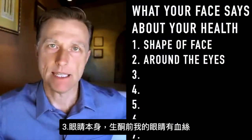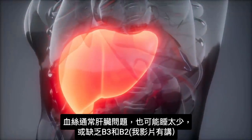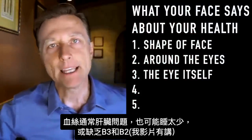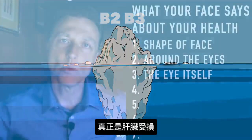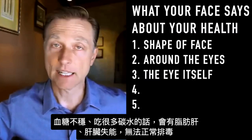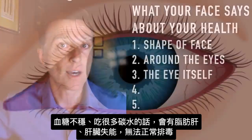Number three is the actual eye itself. If you look at the before picture of me, you'll see bloodshot eyes. Bloodshot eyes is a liver problem — it could also be lack of sleep, or a deficiency of vitamin B3 and B2, but that's really just the tip of the iceberg. It's really a problem with your liver. If your blood sugars are off and you're eating a lot of carbs, the liver is going to be fatty and you'll have decreased liver function — the liver is not going to be able to detoxify that well.